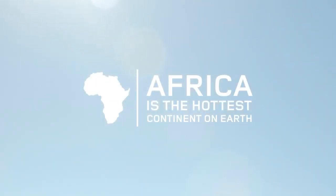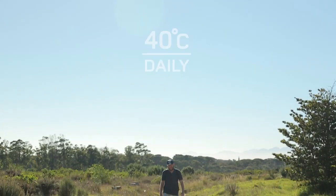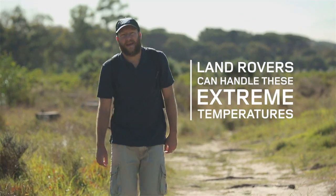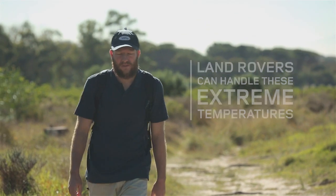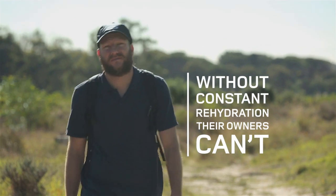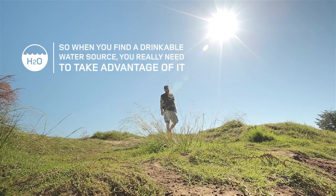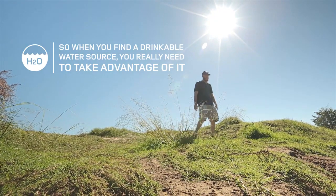Africa is the hottest continent on Earth, where temperatures can reach a scorching 40 degrees Celsius daily. Land Rovers can handle these extreme temperatures with ease, but without constant rehydration, their owners can't. So when you find a drinkable water source, you really need to take advantage of it.